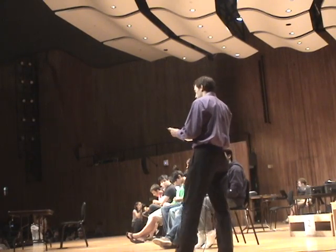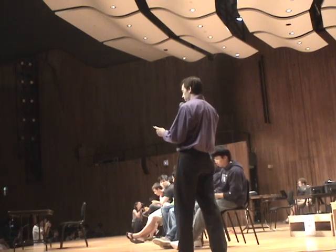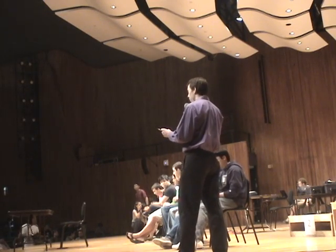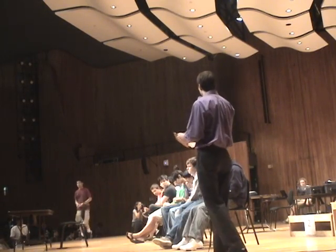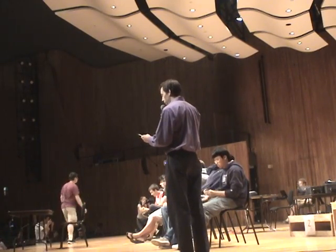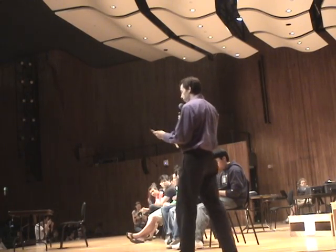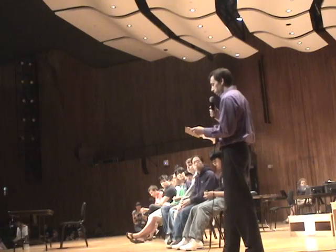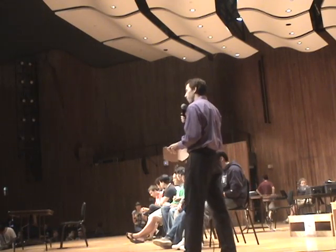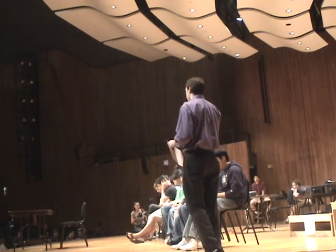Two years ago, Tom Rokicki got it down to 25 moves. Then in April 2008, it was down to 23 moves, with the help of a rendering farm at Sony. In August of 2008, Tom and his collaborator John Welborn at Sony got it down to 22 moves. At that point, we knew any cube could be solved in at most 22 moves, and there were positions known that required 20.